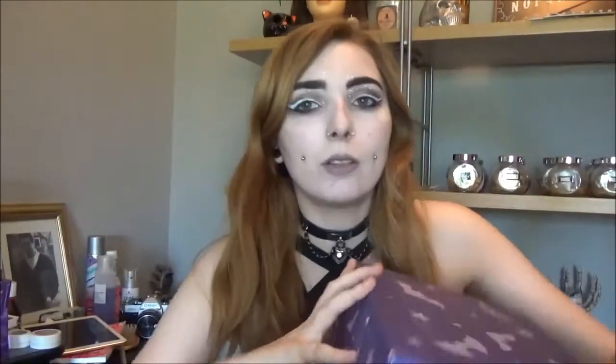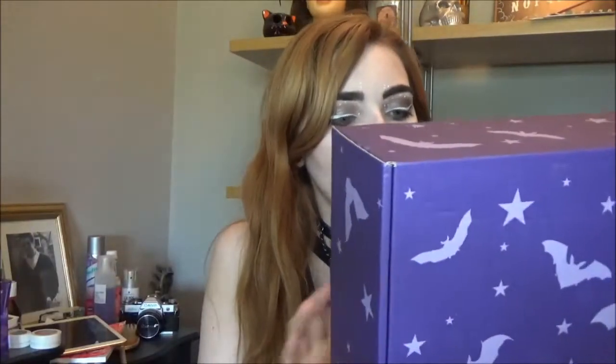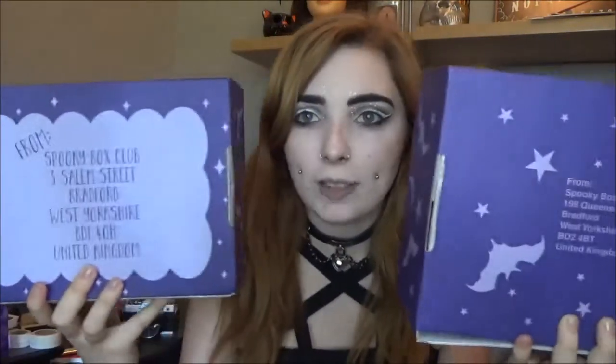It now says Spooky Box Club on the front, as you saw in the thumbnail, which is pretty cool because before it just had the bats and stuff. I actually had an old box with that old packaging. The new one has the address it came from on the back, and they've changed their address as well.